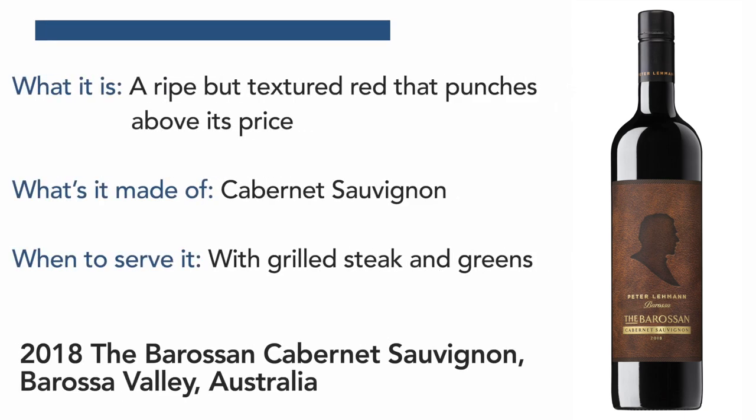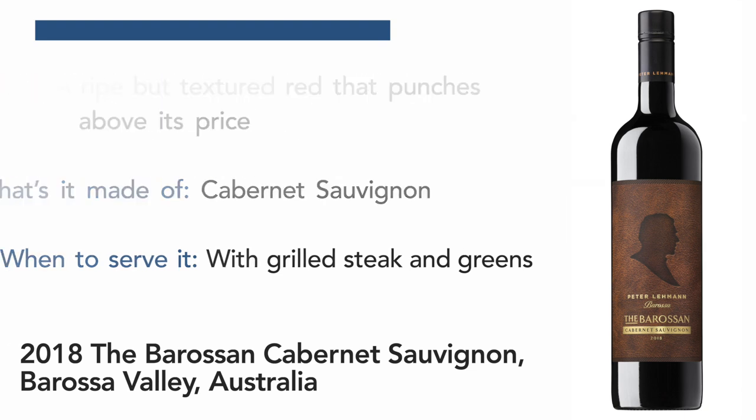Welcome. Thank you, thank you for having me. So we've got here the Barossa Cabernet Sauvignon. For a region traditionally known for making Shiraz, this is our interpretation of Cabernet.